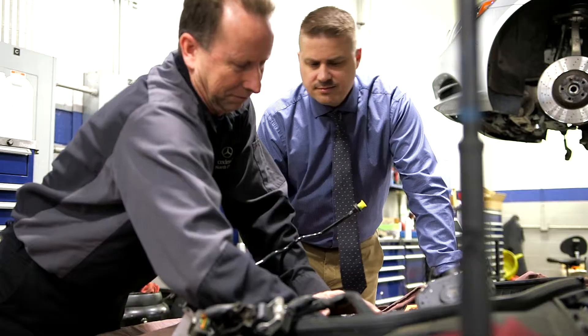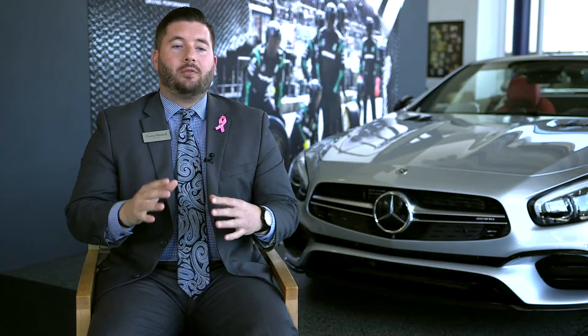We bring it back to the dealership, where one of our master certified technicians will take care of your car with the utmost care. After your car receives all required maintenance from our master certified technicians, your car is cleaned, vacuumed, and then we valet it back to you at your home, office, or wherever you happen to be.